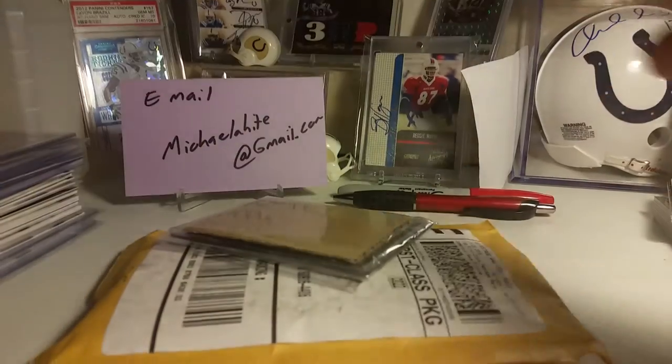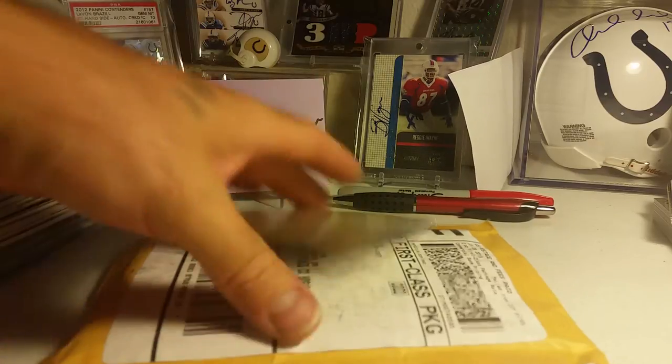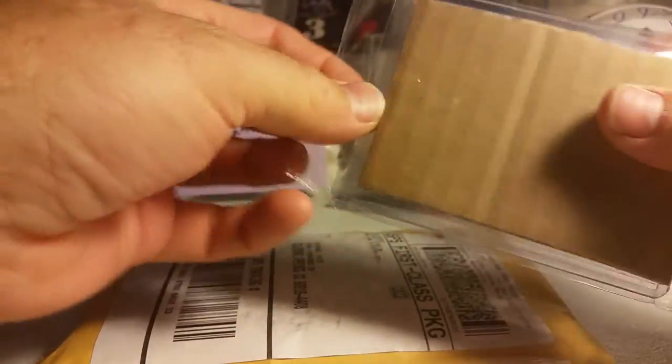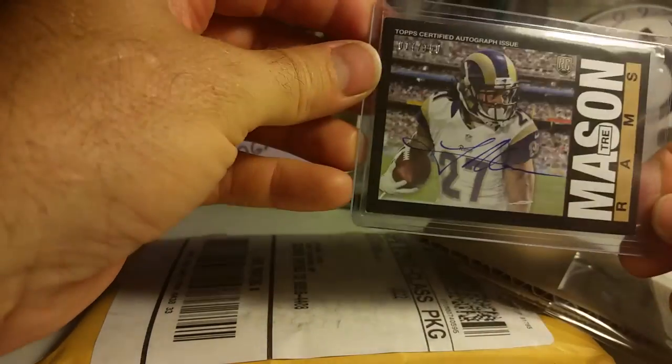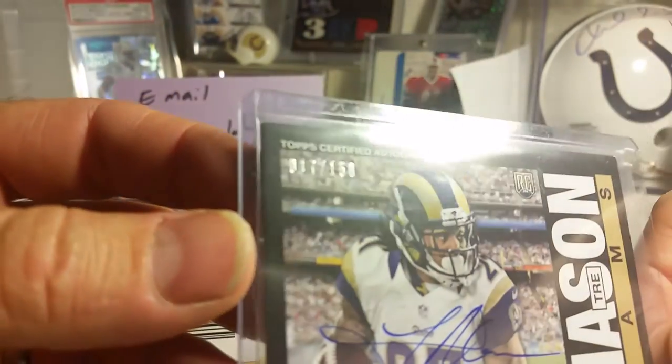Empty envelope — alright, wrapped up in this is a piece of paper that says thank you. And inside here I think it's the last of the Kevin Kaiser cards. It is Trey Mason numbered to 150 — Trey Mason's auto is right there, it is an orange card with a blue pen.